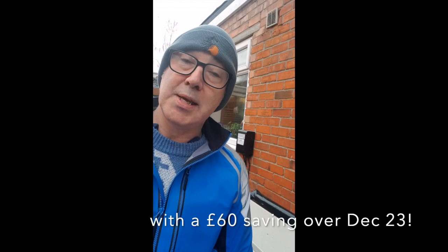So we've saved a total of £128 over two months of running. So why — how — have we done that?